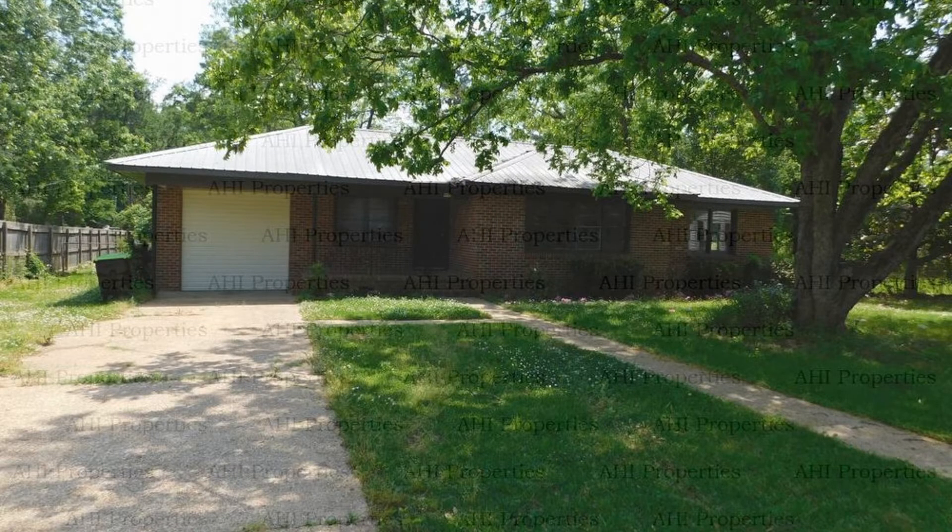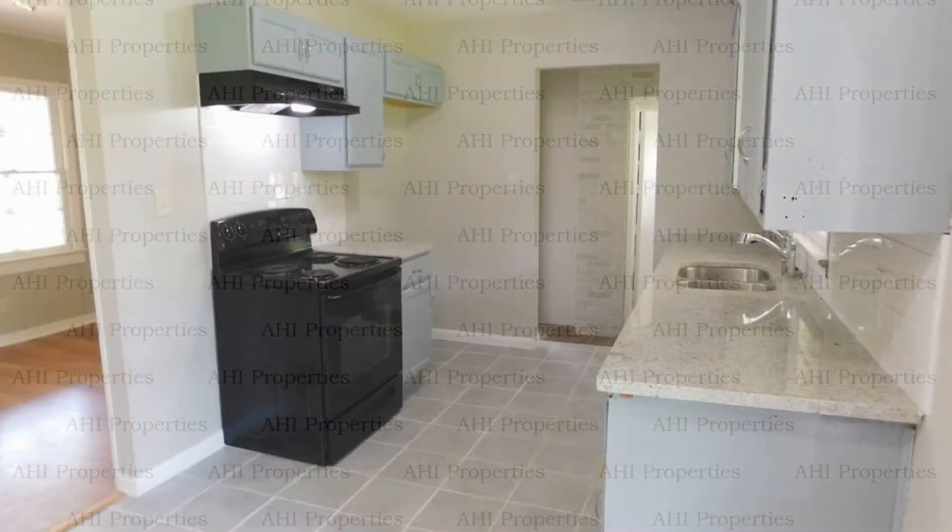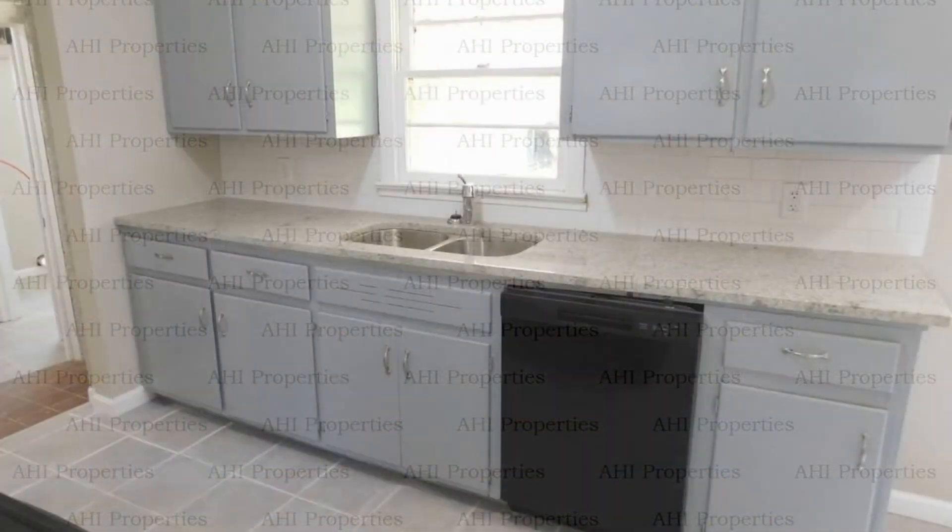This house in Sylacauga, Alabama features 1,127 square feet of space. Relax or entertain in the living room. It features luxury vinyl flooring throughout, with tile flooring in some areas.